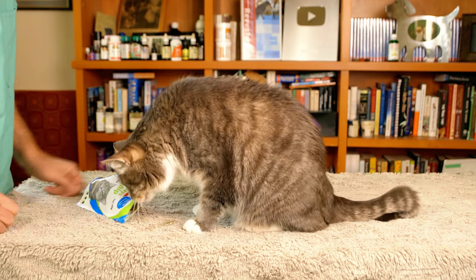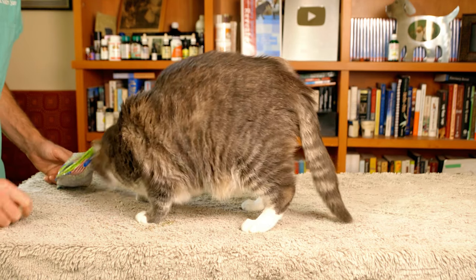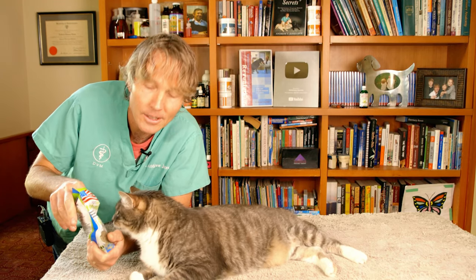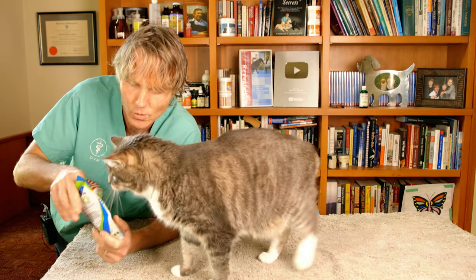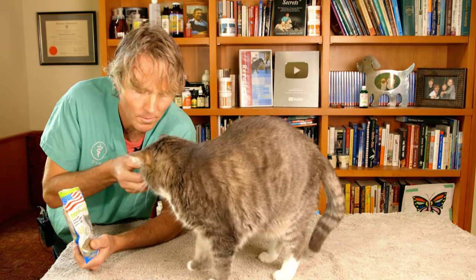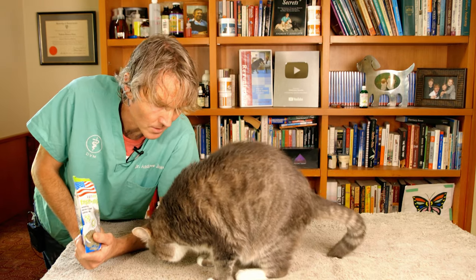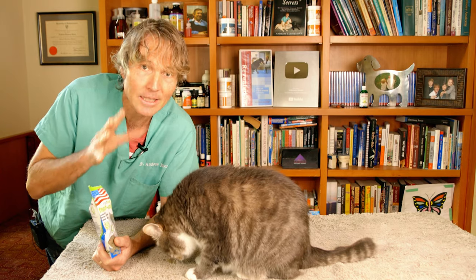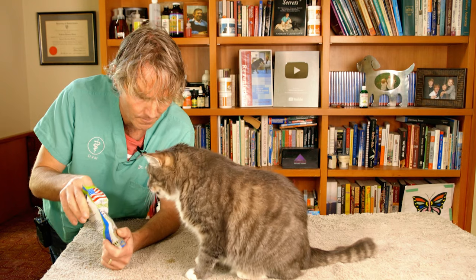Catnip is part of the mint family and it releases an oil called nepetalactone. That makes its way in through your cat's nose and stimulates areas of his brain — one called the amygdala — producing all these crazy emotions. Interestingly, researchers say this only lasts approximately 10 minutes, after which cats become immune.